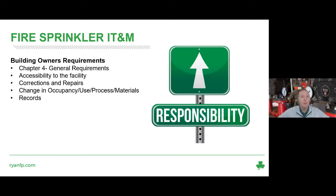Another big responsibility is changing occupancy, use processes, and materials. For example, if a warehouse used to manufacture metal parts and now you're going to store rubber or plastics, it can have a huge effect on the sprinkler system — and it's the building owner's responsibility to bring things up to speed. Lastly, records: per Chapter 4, you have to keep records yourself, as well as hydraulic placards and drawings if available.